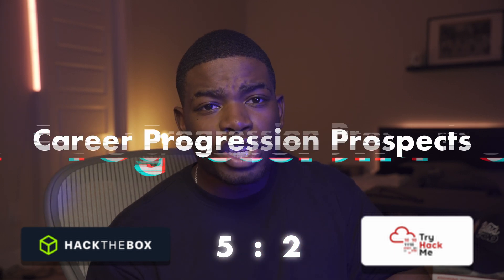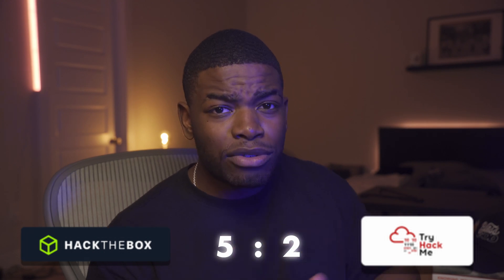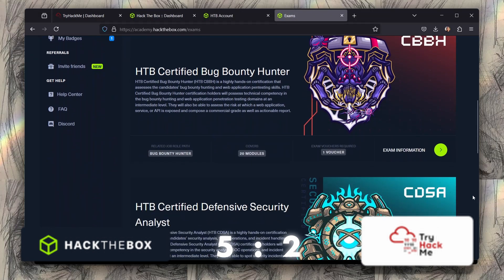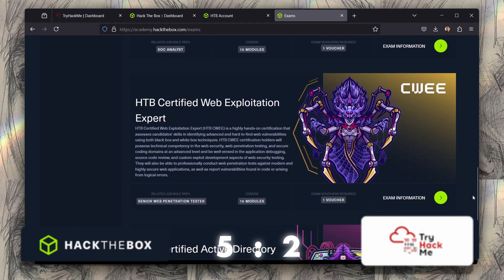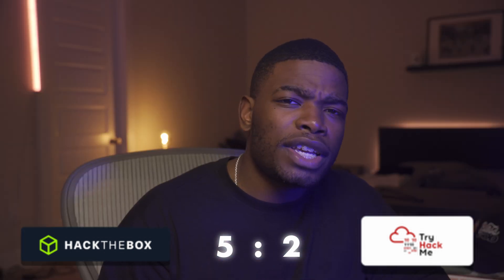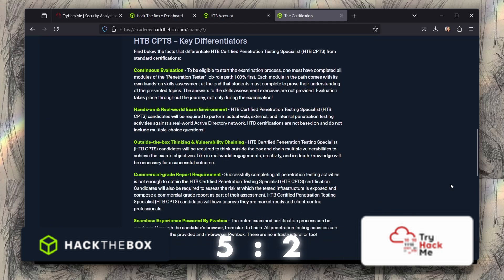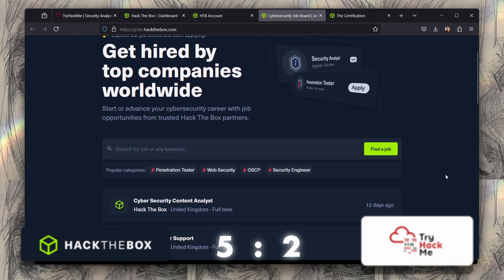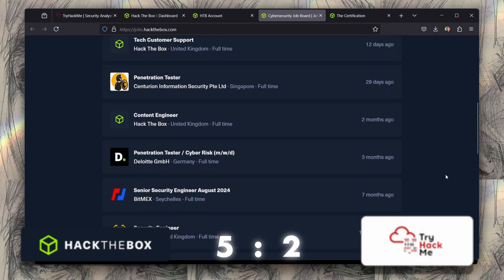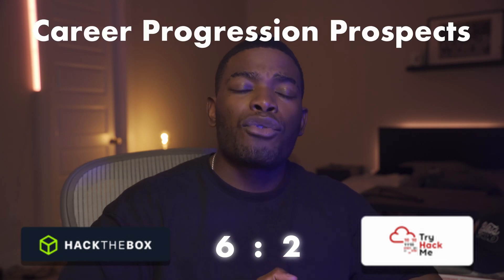The third metric is career progression and job prospects — specifically certifications and prestige. At the time of recording, HackTheBox currently has five certifications, four of which are practical hacking certifications. TryHackMe only has one certification that they just released — it's a blue team certification. The most popular certification by HackTheBox is the CPTS, and it has gained a lot of notoriety, now being listed on job postings alongside things like the OSCP and the PNPT. HackTheBox also has a job board where recruiters can see your rank and achievements on the platform. Its continued existence means it's of some value, and it earns a point for HackTheBox.